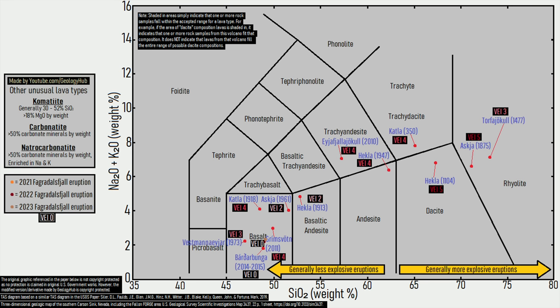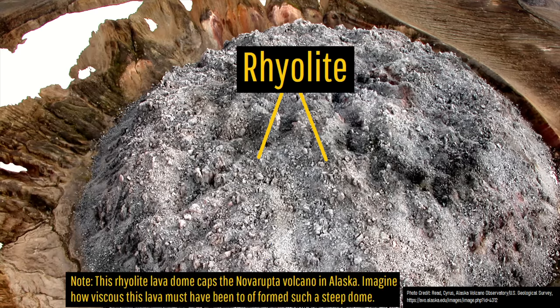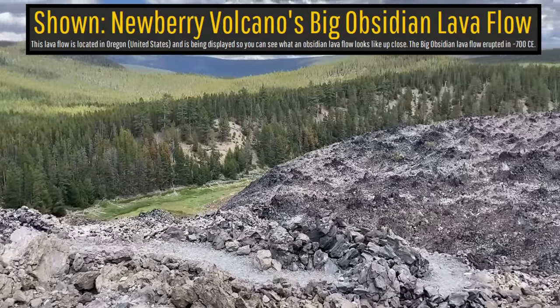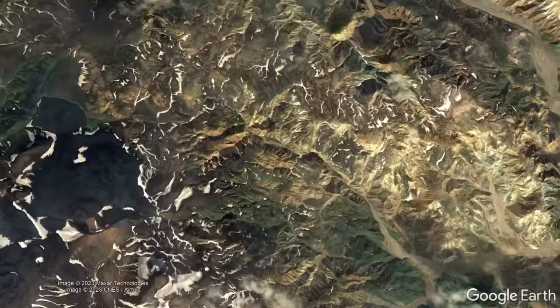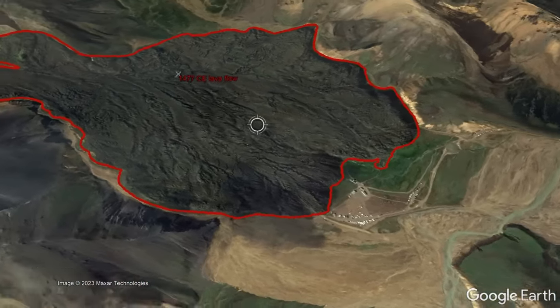As for the Torfajokull volcano, it erupts rhyolite, the most viscous type of lava. This composition of lava has produced almost completely solid obsidian lava flows on several occasions, the last of which occurred in 1477, generating the Laugahraun lava flow shown here.